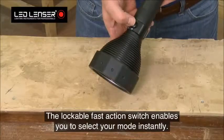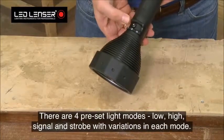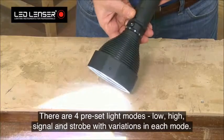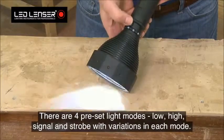The lockable fast-action switch enables you to select your mode instantly. There are four preset light modes — low, high, signal, and strobe — with variations in each mode.